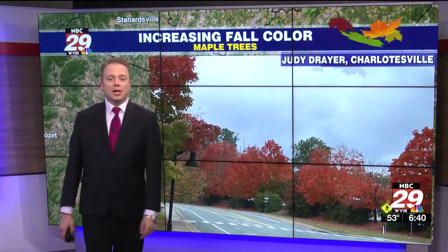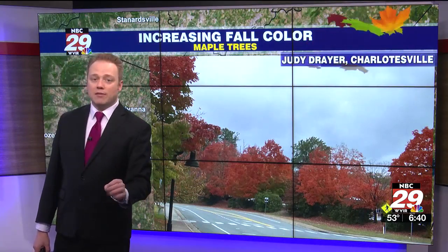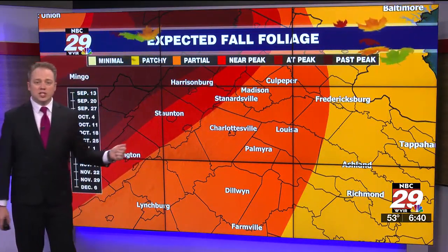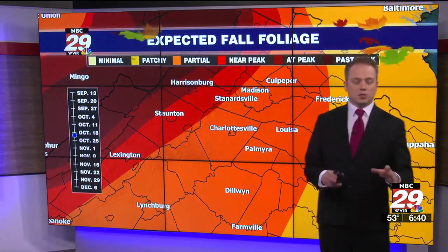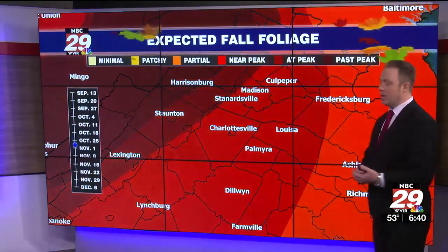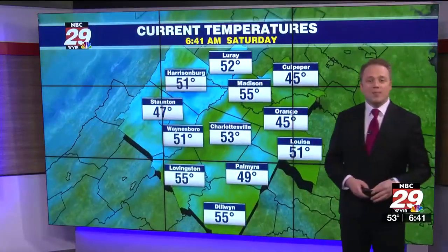Thanks to Judy Dreyer showing the maple trees in all their glory. Lots of oranges and reds — we're nearing peak fall color in parts of the area, especially for Skyline Drive, the Blue Ridge Parkway, and the Shenandoah Valley. You're nearing peak conditions. We have a lot of good color over Central Virginia, especially with those maple trees and the birch trees. As we go into the next week to week and a half, we're all going to be at peak color, so keep those pictures coming. We love to see what's going on in your neighborhood.